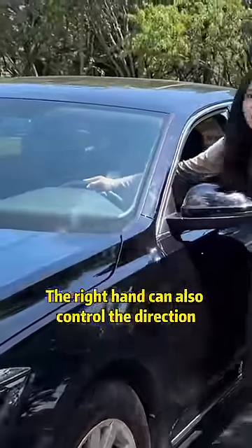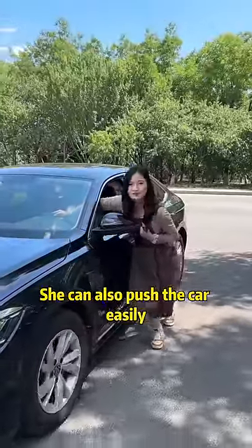This way you can mobilize the power of your whole body to push the car, and your right hand can still control the steering direction. Even a little girl can push the car easily this way.